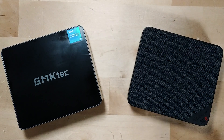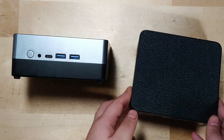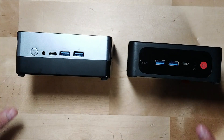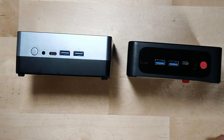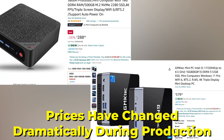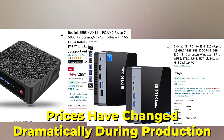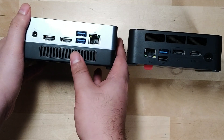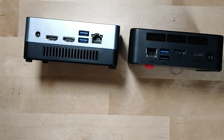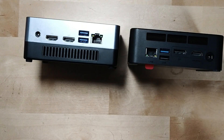The GMK Tech has an i5-11320H and the SRE5 Max has the Ryzen 7 5800H — two drastically different chips that are not even in the same performance category. We're comparing them because this is really where the market is at in terms of price, and I think it's really going to show you how Intel has dramatically lost the mini PC battle just as the market is starting to blow up.